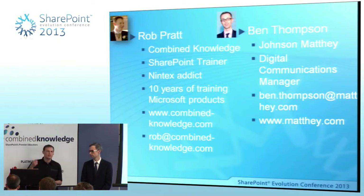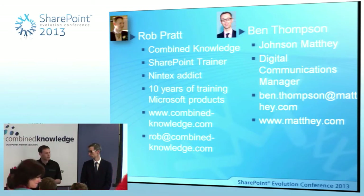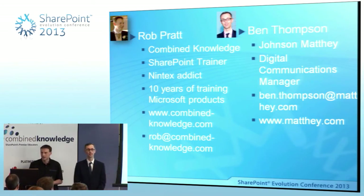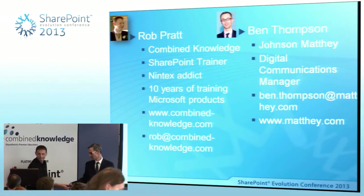If anyone wants to chat about general training or about the session at the end, I'll be down at the Combined Knowledge stand. We've also got Ben with me today. My name is Ben Thompson. I'm the digital communications manager at Johnson Matthey, and I've been very much involved in this project within our company.